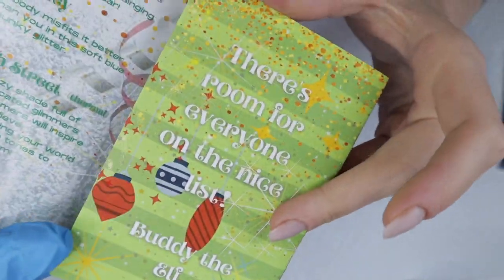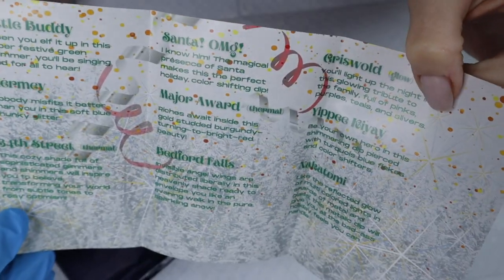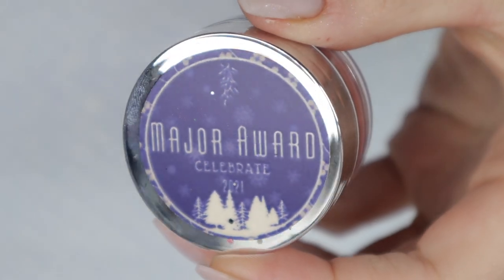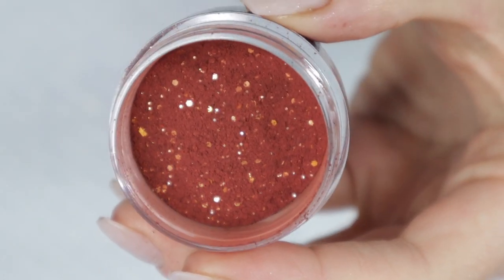I love that the collections come with a little info card — it's super cute, super decorative, and it tells you about every single color that's coming in the collection. Just give me a moment and I'm going to show you the colors. The first color is called Major Award.